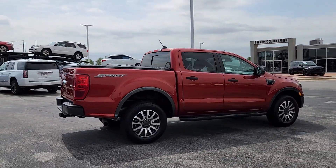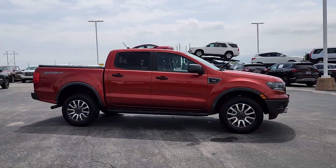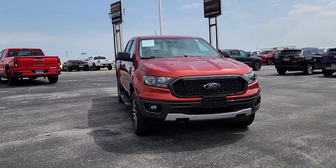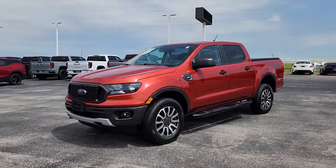This midsize pickup blends agility, comfort, and capability to help you make the most of your outdoor lifestyle. Whether you need to tap its surprising payload and tow capacity for work or play, you'll appreciate its strength and efficiency, even under extreme conditions.